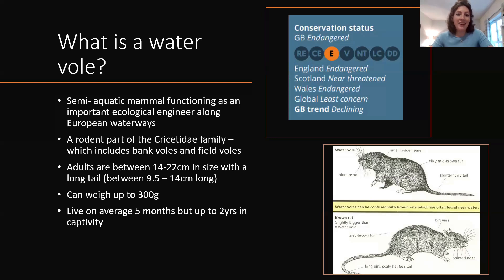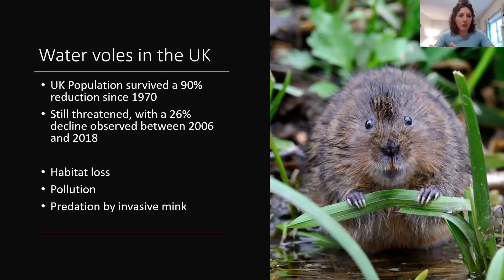There's actually culling in operation in France because water voles damage a lot of crops — a slightly different story to the UK. The population has declined quite significantly, 90% since 1970, with further declines of about 26% observed between 2006 and 2018. This is mostly due to habitat loss — a lot of areas along UK waterways are just not suitable. Banks have been repurposed and water channels diverted. Pollution in UK waterways, including sewage and agricultural runoff, is also really harmful for them.